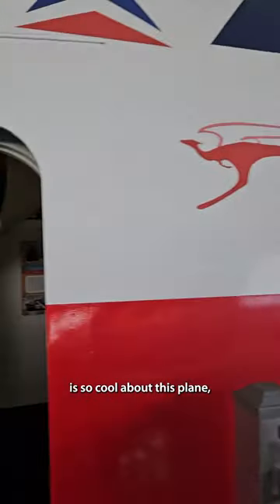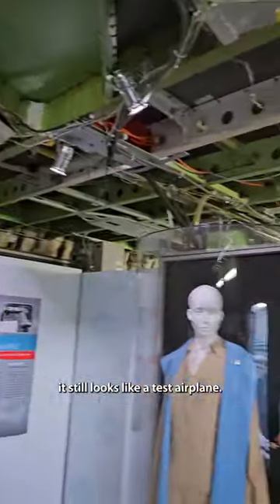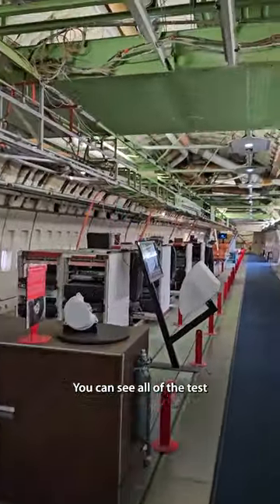One of the things I think is so cool about this plane, this 747, is that because it was a test airplane, it still looks like a test airplane. It's like no other airplane I've certainly ever been inside — you can see all of the test equipment still.